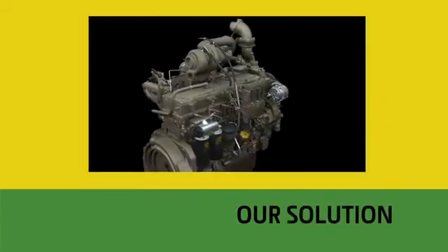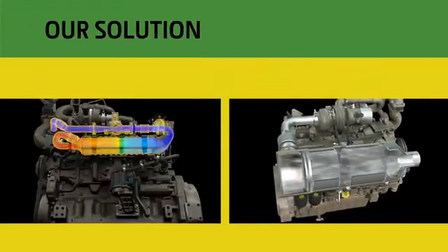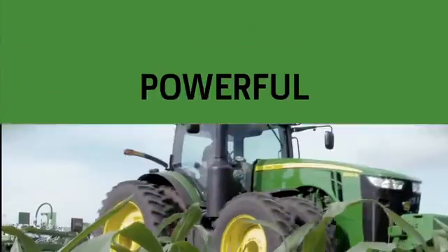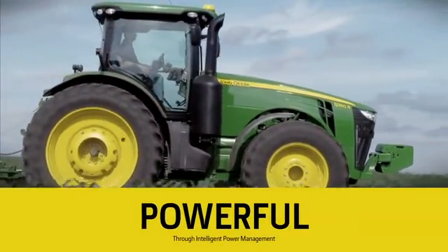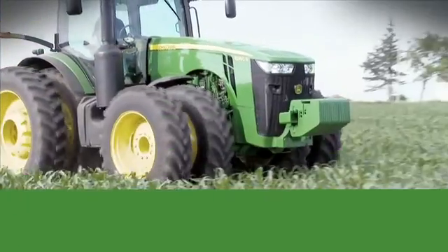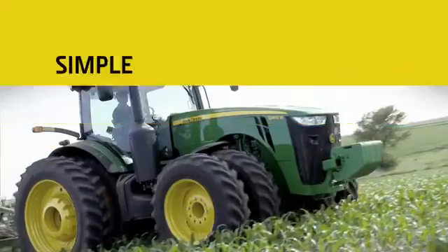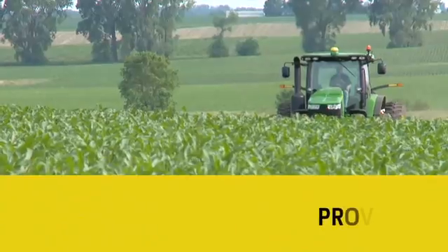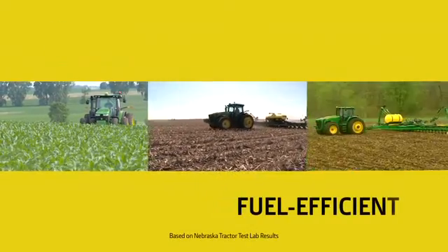That's why we developed an advanced engine system that uses cooled exhaust gas recirculation and paired it with an exhaust filter. We also gave it historic power as the new 8360R breaks through the 400 horsepower barrier among row crop tractors. And that power doesn't come with a compromise — it meets IT4 emissions regulations using just one fluid, diesel, and it uses it efficiently, because we built on the same proven technologies that made the previous 8R and 8030 series the most fuel efficient tractors in their class.